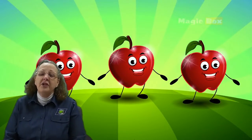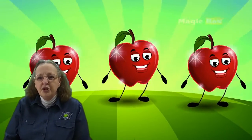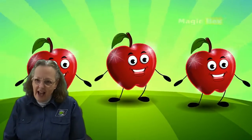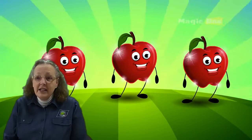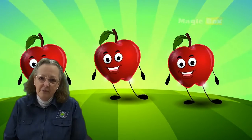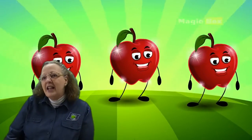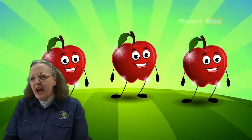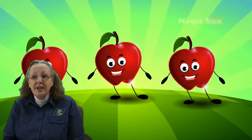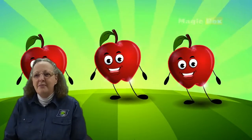Okay, boys and girls, I want you to sing it with me this time. Ready? I'm a little apple, short and round. I make a munchy, crunchy sound. If you bite into me, you will see — I'm delicious as can be. One last time, boys and girls: I'm a little apple, short and round. I make a munchy, crunchy sound. If you bite into me, you will see — I'm delicious as can be. Very good, boys and girls, good job.